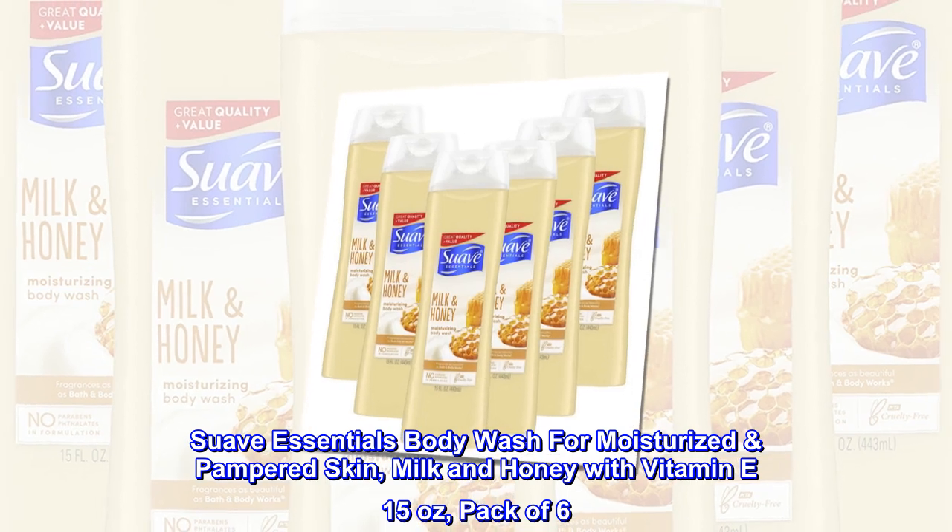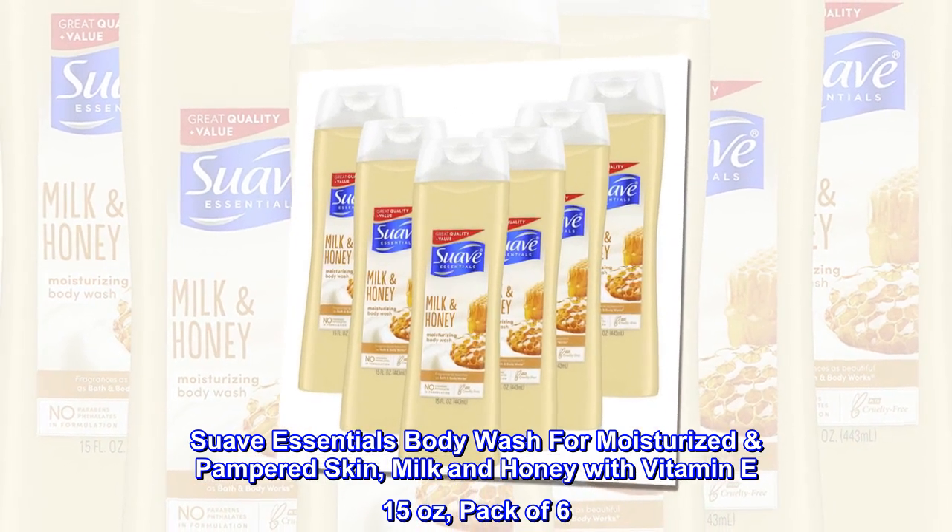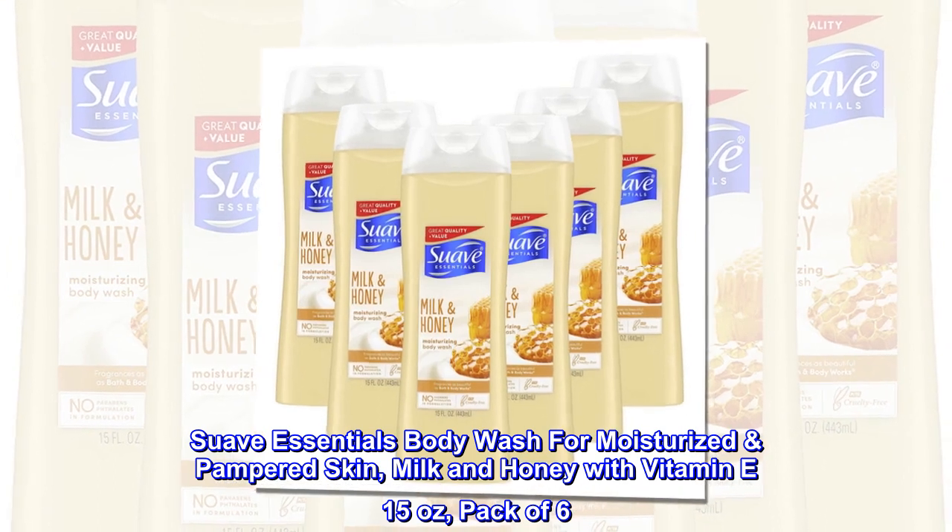Suave Essentials Body Wash for Moisturized Pampered Skin — Milk and Honey with Vitamin E, 15 Ounces, Pack of 6.